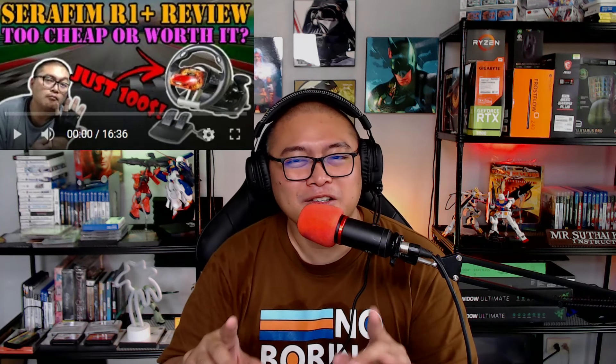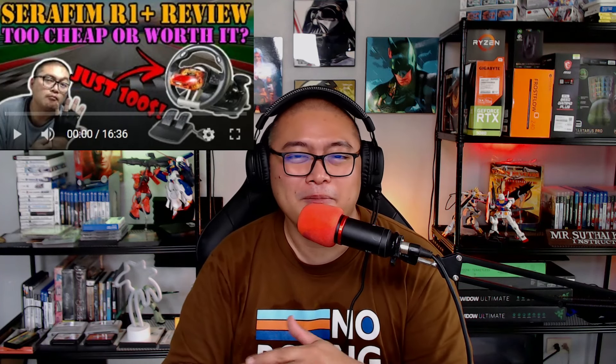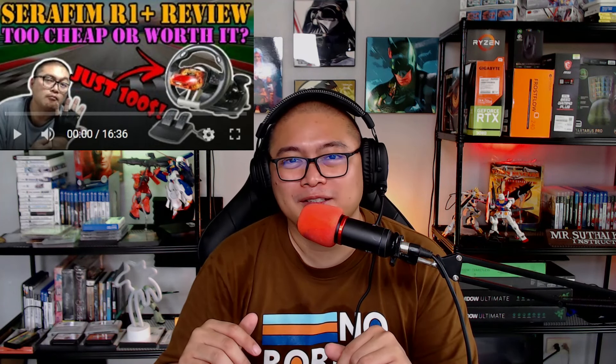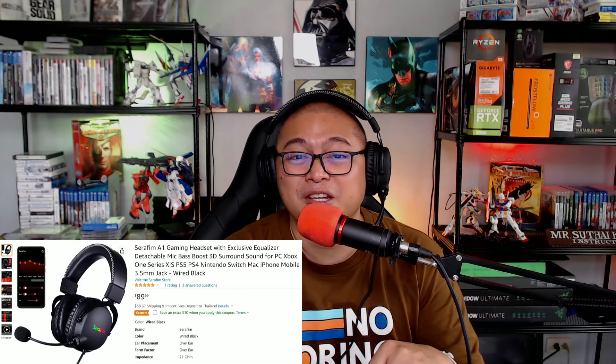First of all, a big thank you to Seraphim for sending me these headphones for free. This is the second product I got for free from Seraphim. Nearly a year ago, Seraphim also sent me their premium racing wheel to review, and just because I got it for free, I was not afraid to criticize it for its shortcomings. I thought I was really too harsh on their racing wheel and they're not going to send me anything this time. Then a month ago, Seraphim had the balls to send me their premium headset worth about $100, knowing that I'm still going to be hard on it. So thank you, Seraphim, for having the confidence and trusting me to review your products. These guys definitely believe in their stuff.